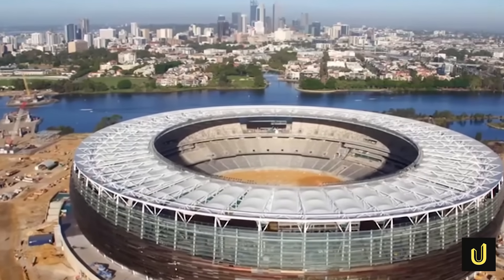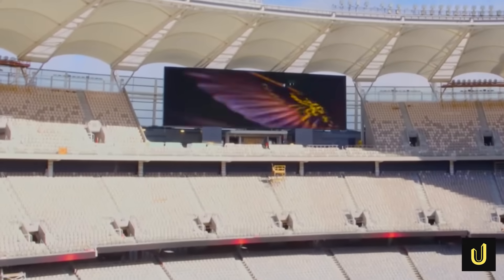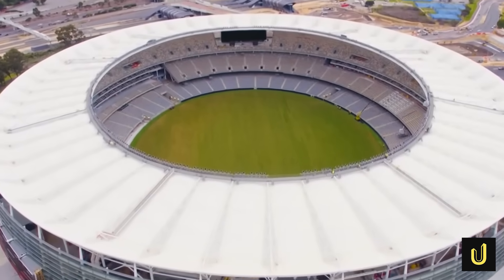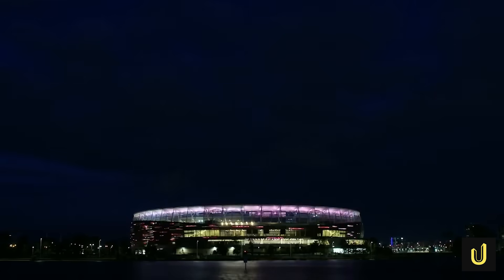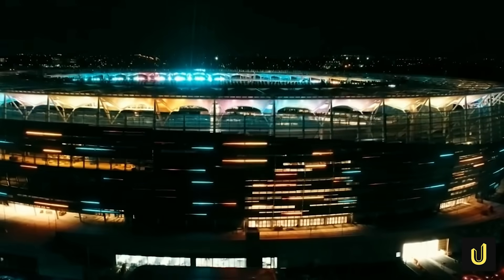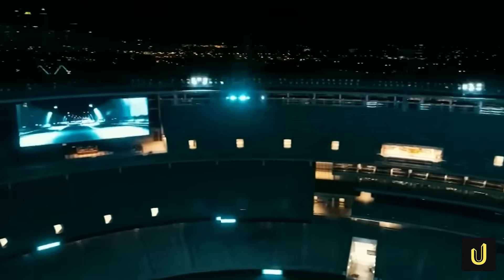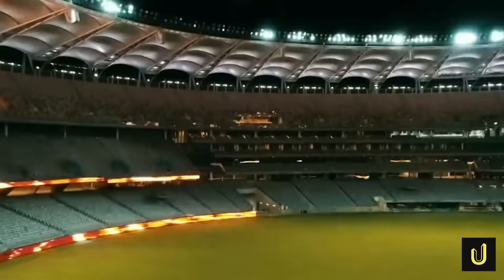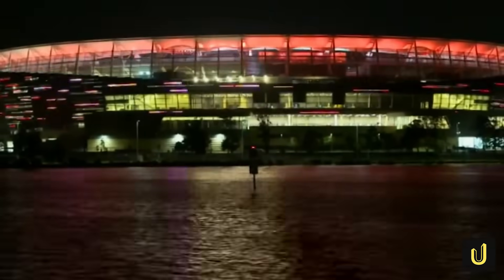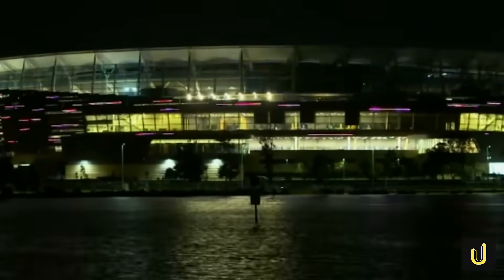The stadium's outside skin is a stunning bronze-coloured aluminium, designed to reflect Western Australia's unique geology. But it's at night that it truly comes alive. A state-of-the-art LED lighting system featuring over 15,000 lights can display the home team's colours, turning the entire stadium into a giant pulsating light show. This lighting system has also been used for powerful cultural displays, like the Bilia — an Aboriginal light show that tells the cultural narrative of Whadjuk country.